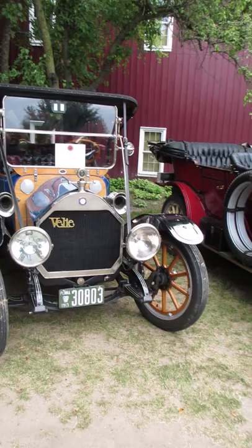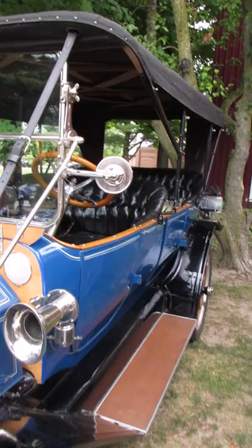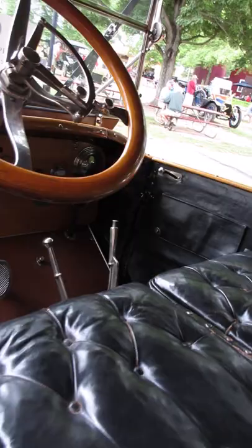I'm at the Gilmore Car Museum today for the Celebration of Brass Car Show, which features anything 1915 and earlier. This is a 1913 Veli Model 32R Touring — though most people just call it a 1913 Veli, since that's more than most anyone has ever heard of. You don't really need the model number unless you're really into Veli.